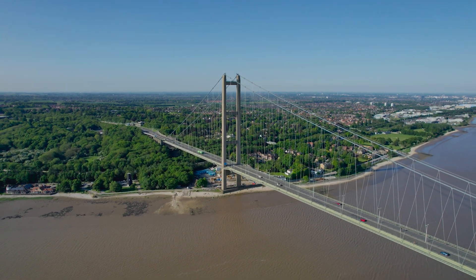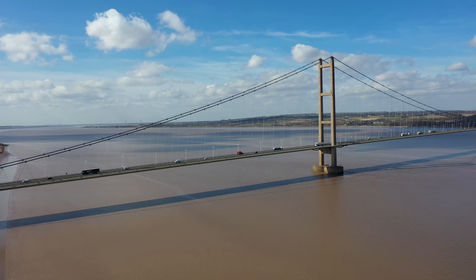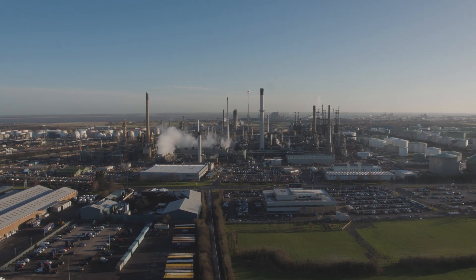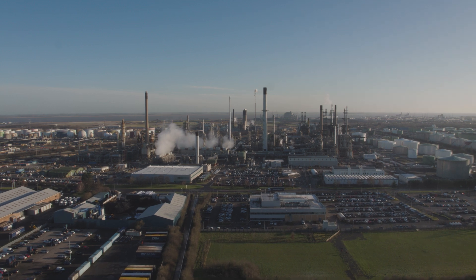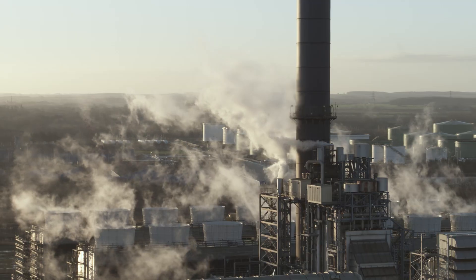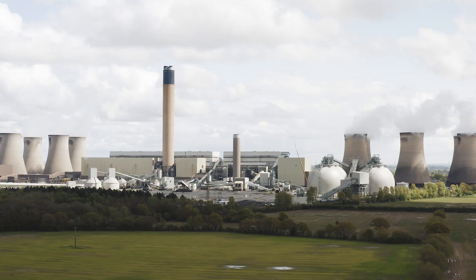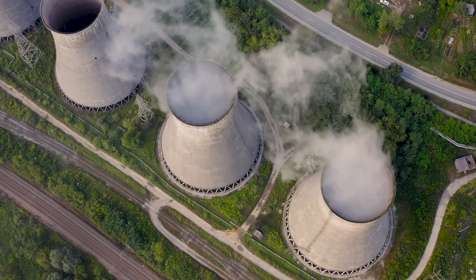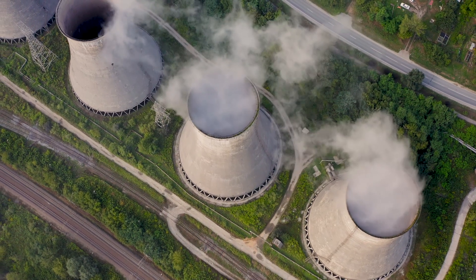There are lots of great examples of decarbonisation happening here in the Humber region. The Humber region is extremely important because it has lots of industries producing essential products that we all use every day. But because of this, it also creates more carbon dioxide than anywhere else in the UK. This is a big challenge because our country is committed to reaching net zero by 2050.